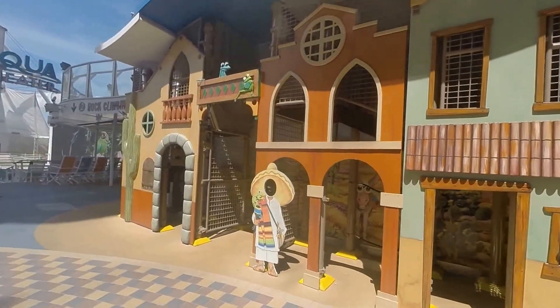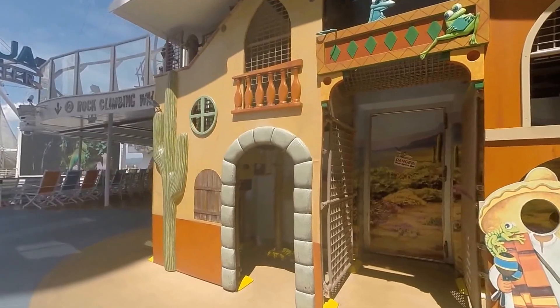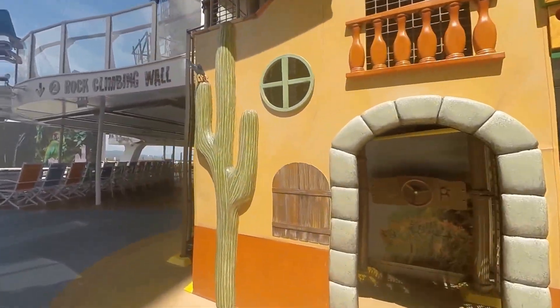Little kids' playground. Lots of things to do on this boat for kids — I was really surprised.